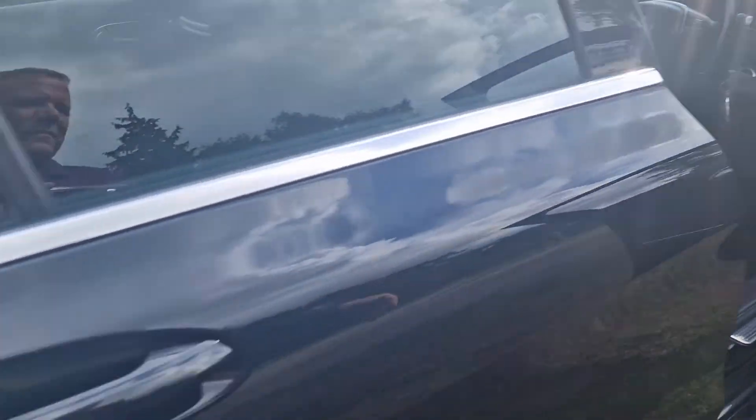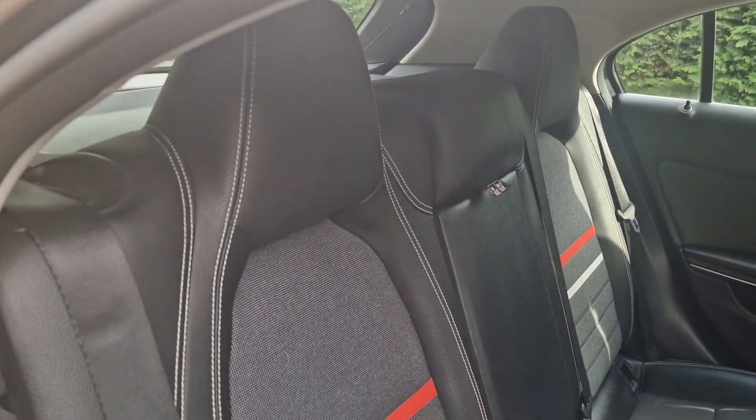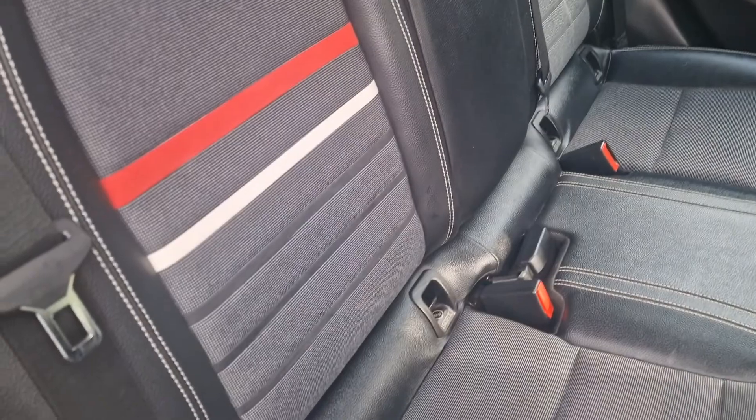I'll just show you in the back. All very nice in the back there. And it does have ISOFIX.